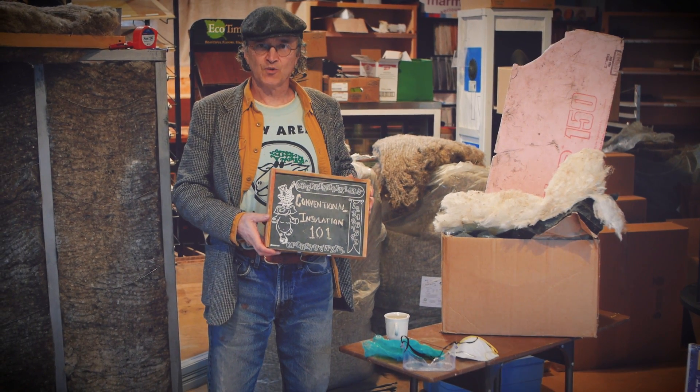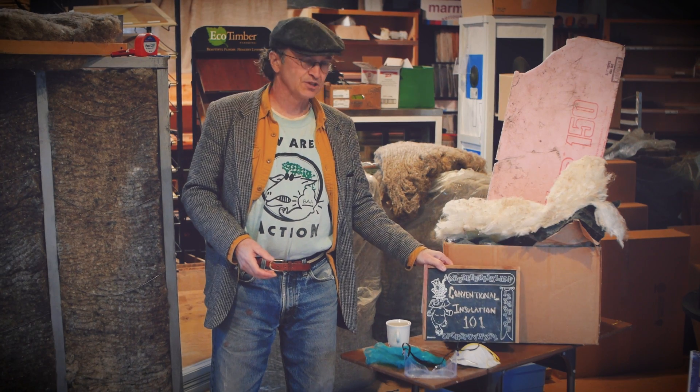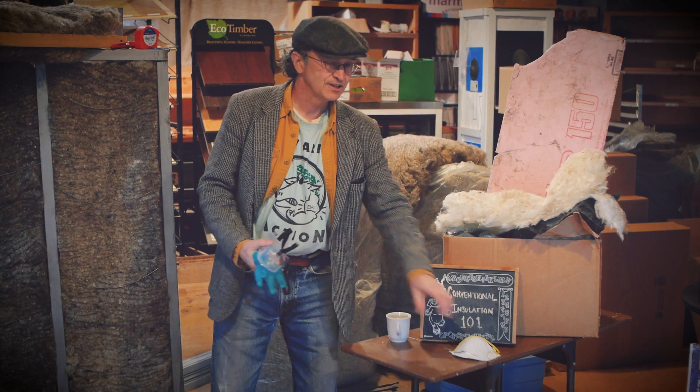Welcome to Conventional Insulation 101. We'll be talking about insulating our homes with conventional insulation. Let me put on my protective gloves, goggles, and mask.